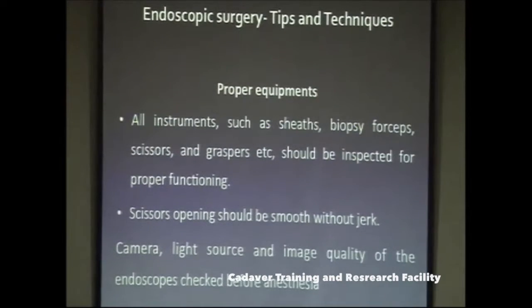Check all proper equipment is in place: sheaths, biopsy forceps, scissors, graspers, etc. Inspect them before the patient is induced to confirm they are functioning properly. Scissor opening should be smooth and should not open with a jerk. Sometimes after prolonged use, something gets stuck between the scissor blades, causing it to open with a jerk — inside a small limited space this risks damage to important structures.